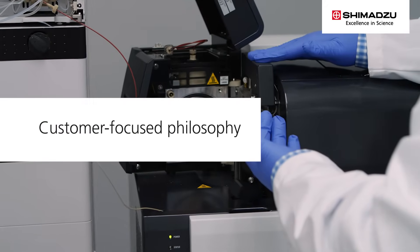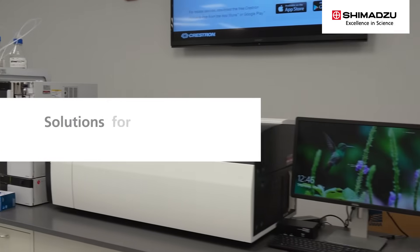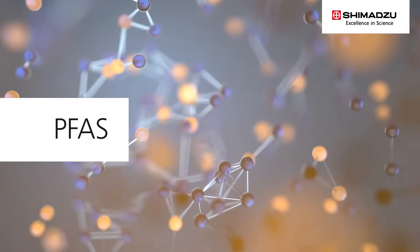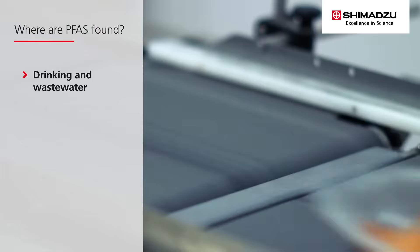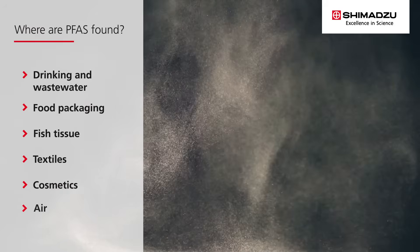This customer-focused philosophy is why Shimadzu is a leader in solutions for the analysis of per- and polyfluoroalkyl substances, or PFAS. Because of their properties and frequent use, plus the sheer number of PFAS, they are ubiquitous, found in everything from drinking and wastewater to food packaging, fish tissue, textiles, cosmetics, and the air.